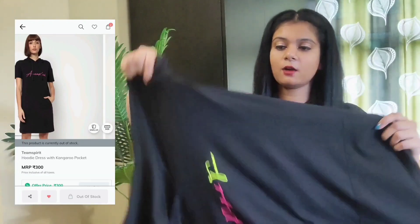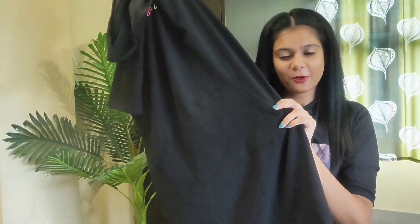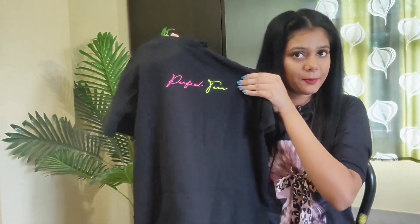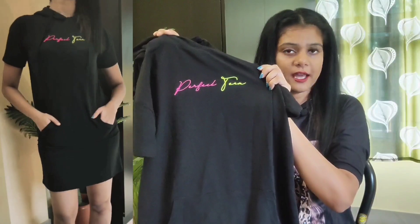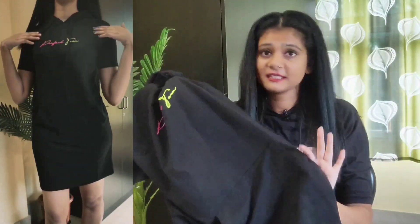First one is this Black Hoodie Dress. It's a solid black dress. It's made with a Kangaroo Pocket, which is more cool. It's a solid dress with colored typography. It's a mix of cotton and polyester — a very comfortable outfit for outings or shopping, and it will be complete with sneakers. It's my size M. Its MRP was 999, but I bought it for only Rs. 300, which is obviously a great deal.